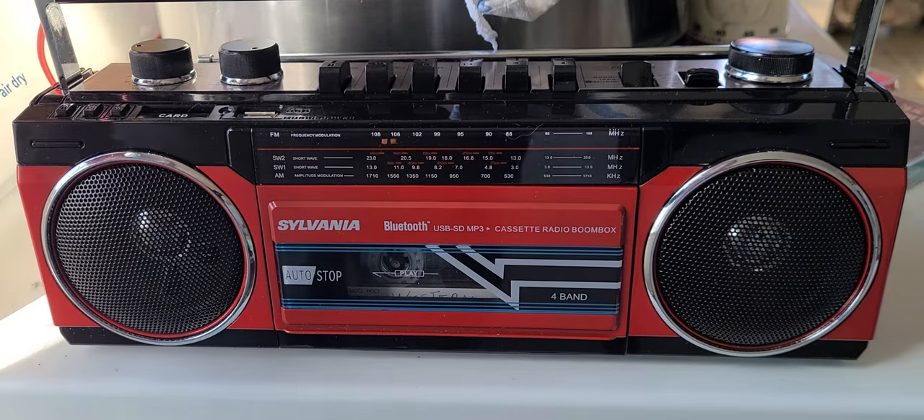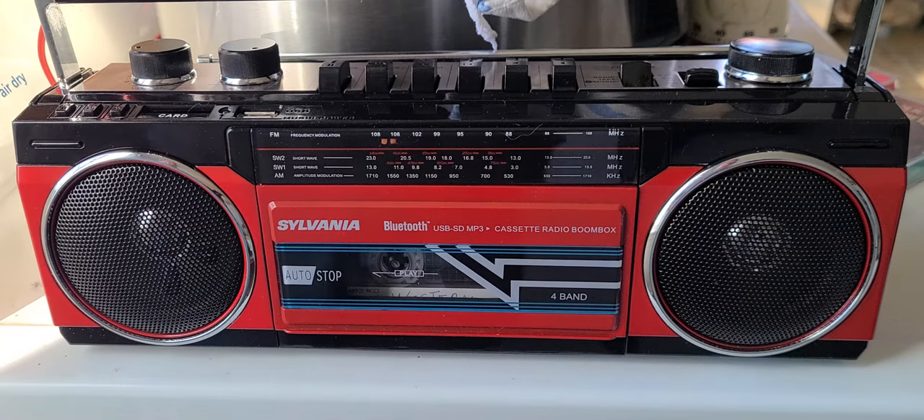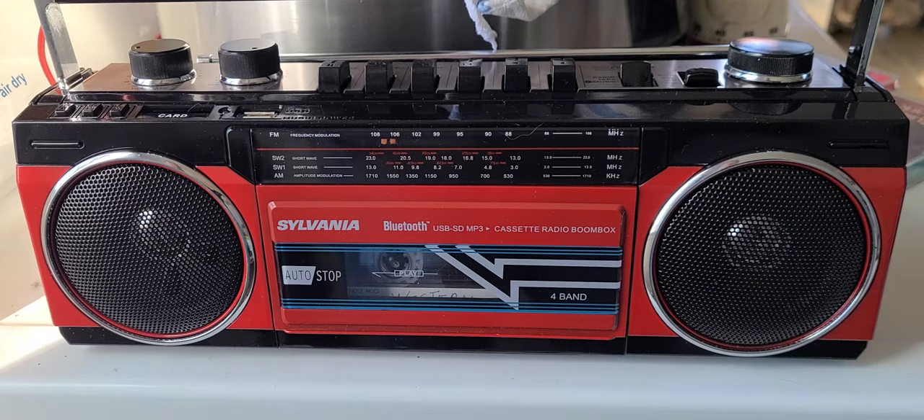So this is the boombox I received today. I've been testing it this afternoon, playing around with it for the FM, AM, and shortwave. A few observations I already have off of it.